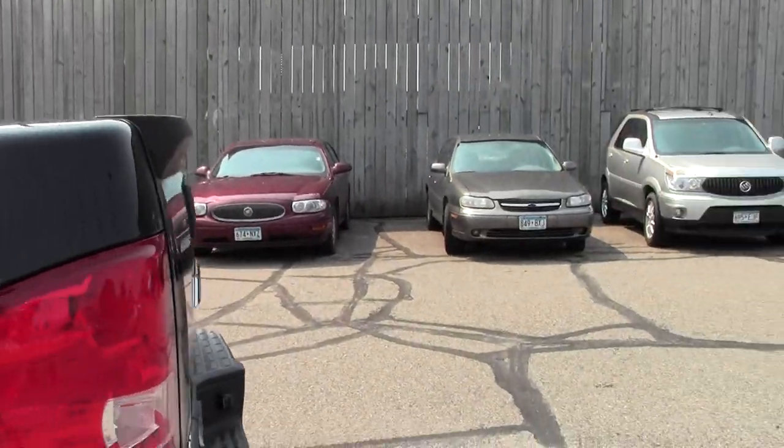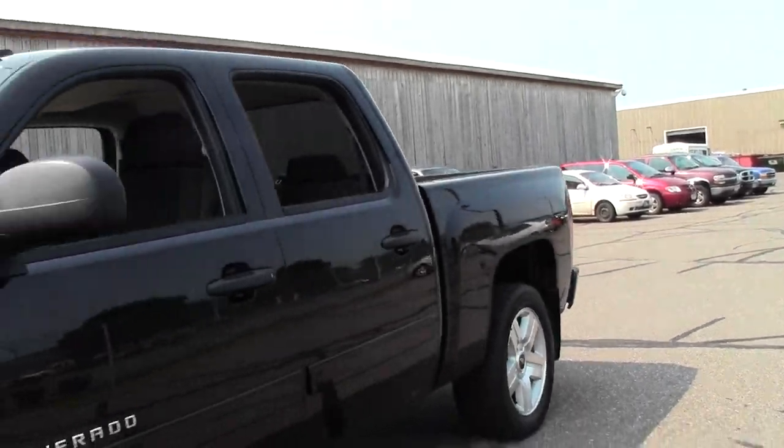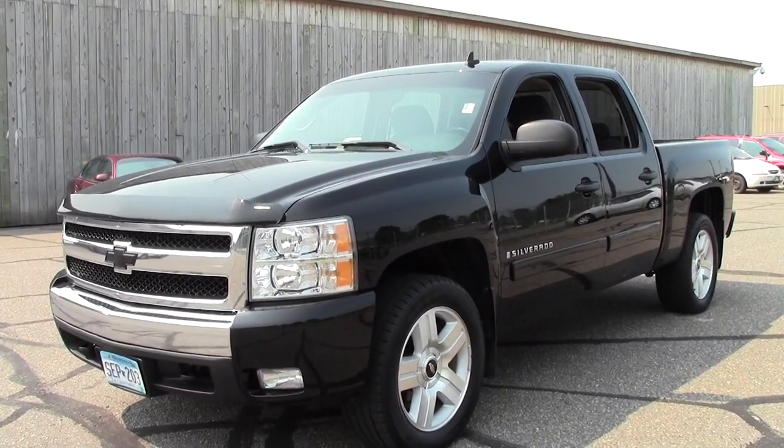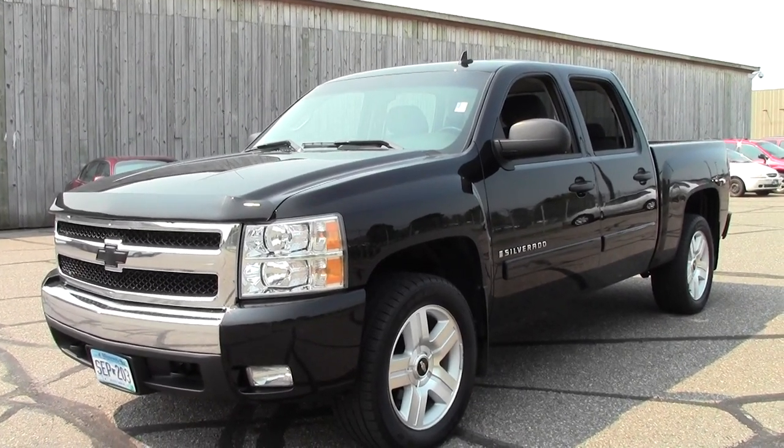So that's the 2008 Chevrolet Silverado 1500 LT, 130,000 miles. If you have any questions, feel free to call us at 866-455-7638. This vehicle is located at Mills GM in Brainerd Baxter.